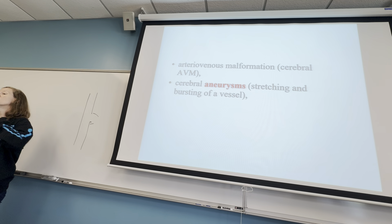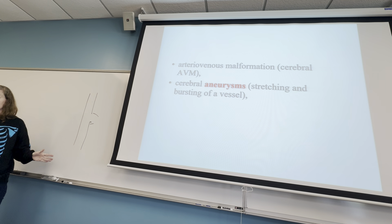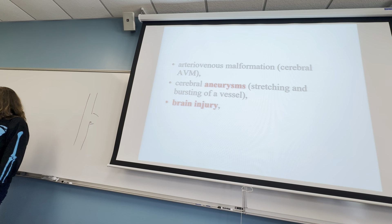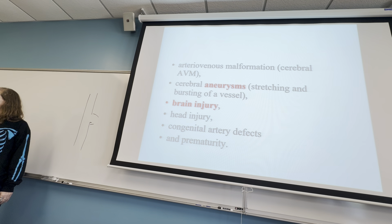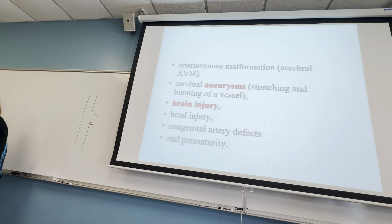Aneurysms are super dangerous in your larger arteries, like the dorsal aorta, which supplies the majority of the lower body with blood — a big aortic aneurysm there could release a lot of blood very quickly. Other causes of stroke include brain injury, head injury, congenital artery defects, prematurity, and things that happen in the mother during pregnancy — virus related, bacteria related, drug or alcohol related.